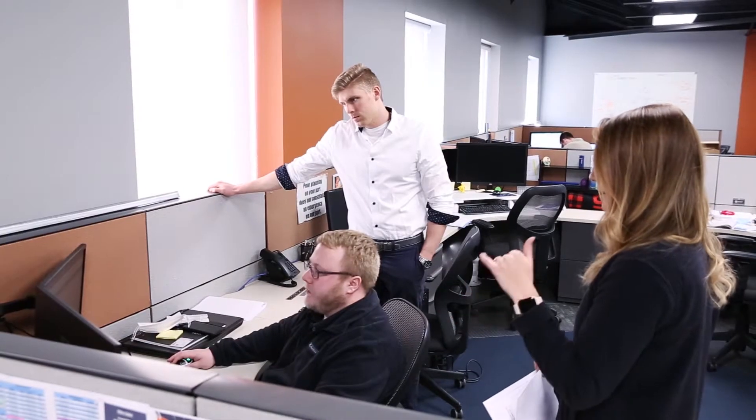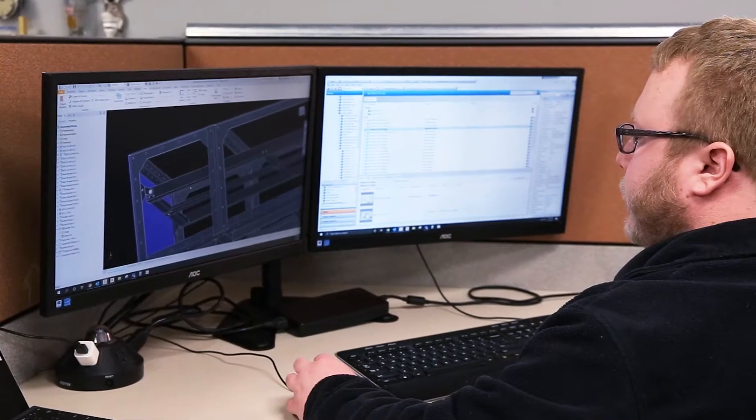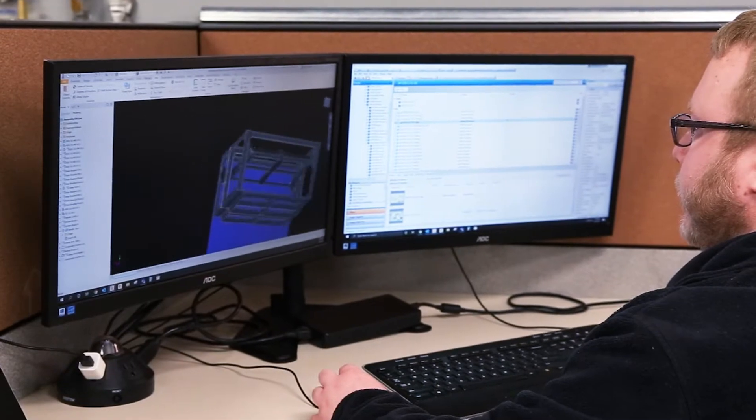My team makes the difference one breath at a time by really ensuring that the system design, the products, that everything that goes into making an industrial ventilation system is top notch.